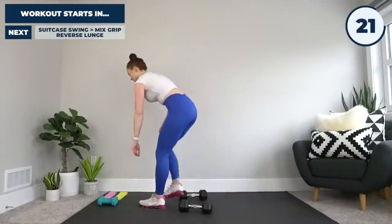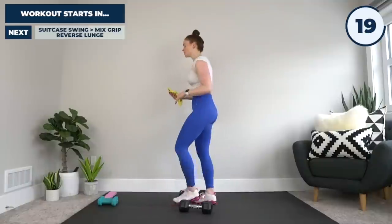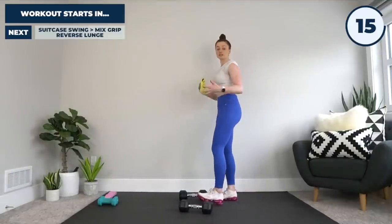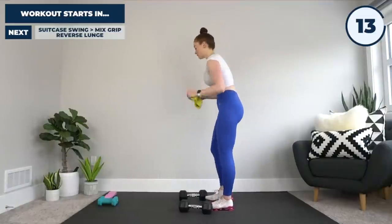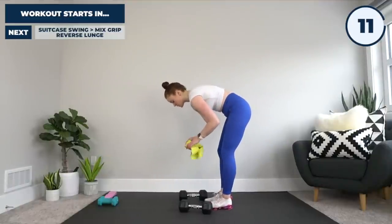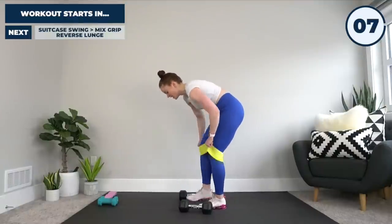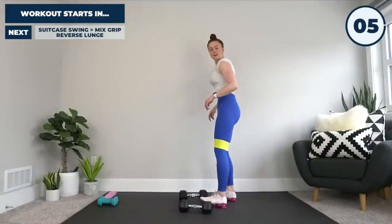If you need to drop weight midway through the interval, or drop to the simpler variation, feel free. As long as you are moving as quickly as you can and not giving yourself too much rest during the work interval, you're good to go.